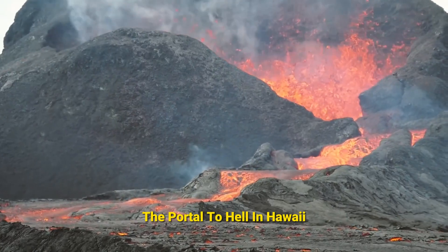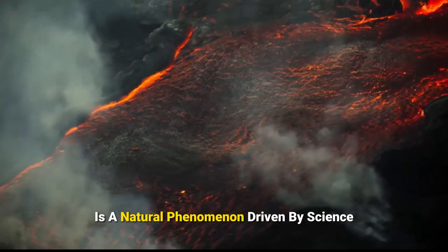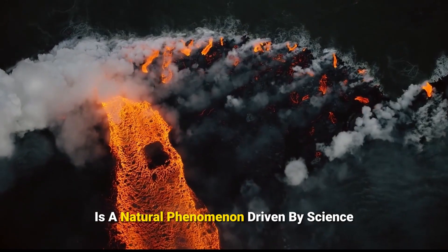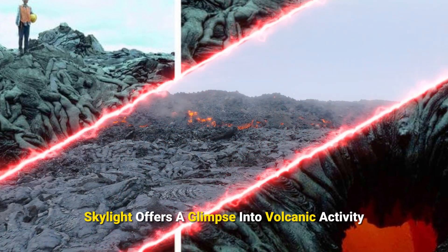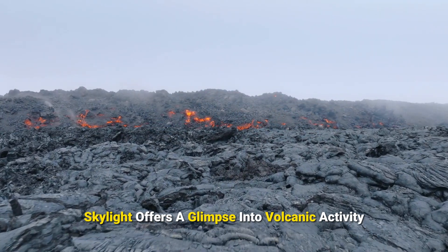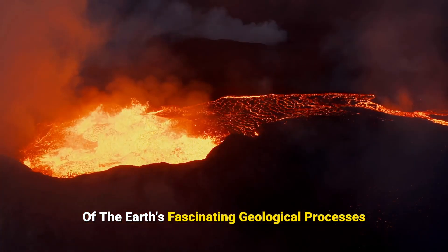The portal to hell in Hawaii, even with its nightmarish shapes, is a natural phenomenon driven by science, not the underworld. This unique lava tube skylight offers a glimpse into volcanic activity, reminding us of the Earth's fascinating geological processes.